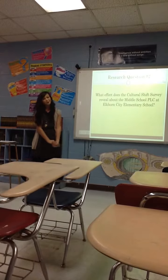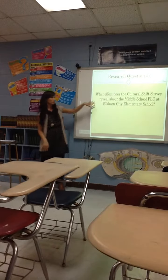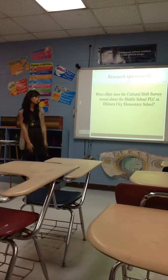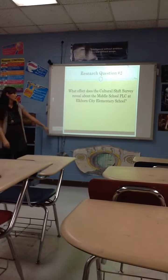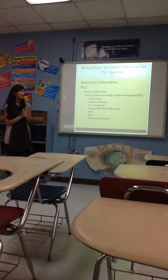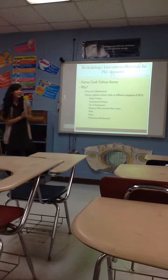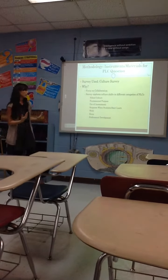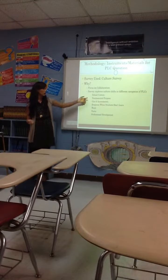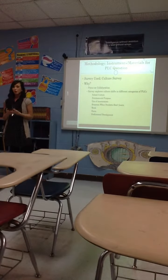This is the second part of the action research, focusing on the cultural shift survey. The question is: what effect does the cultural shift survey reveal about the middle school PLC at Elkhorn City Elementary School? The survey we used — which we did a couple of weeks ago, actually on an NTI day — was the culture survey. I picked it because it had a focus on collaboration, which is something I'm personally interested in. The survey also explores cultural shifts in different categories: school culture, fundamental purpose, the use of assessments, what we do when students don't learn, the work, the focus, and professional development.